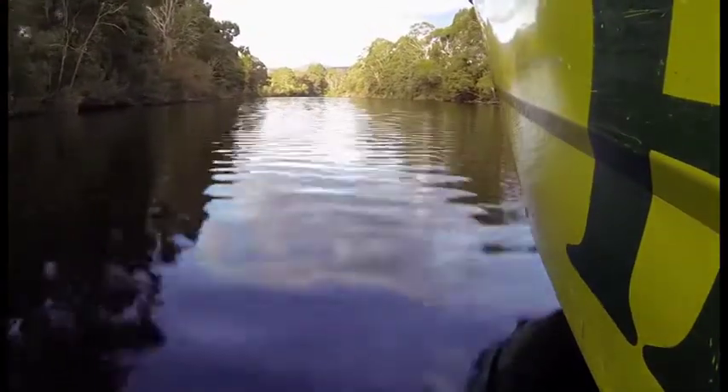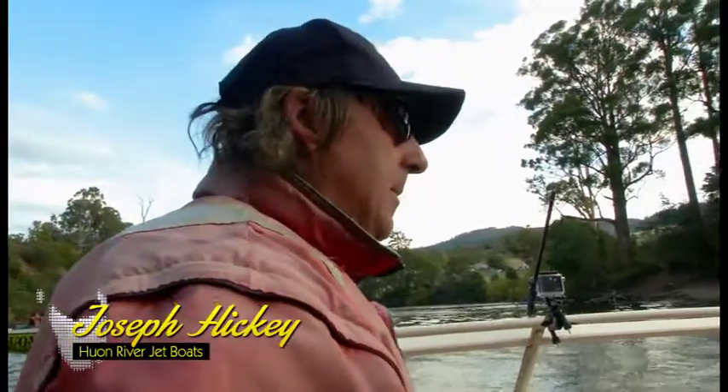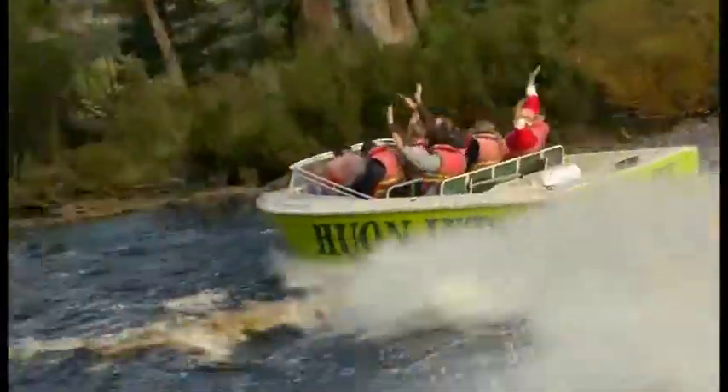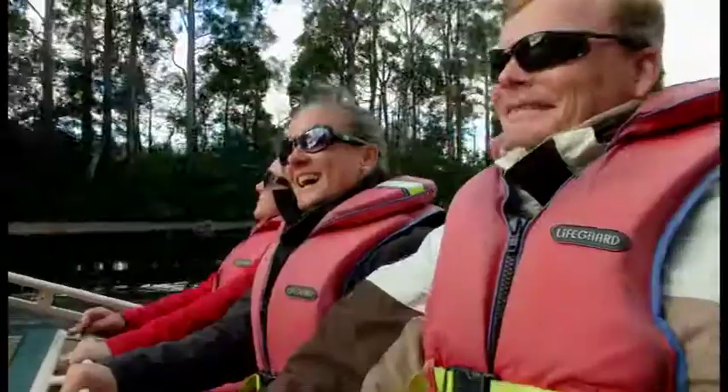We only need a hundred millimetres of water to get through. Think of the kitchen sink at home — you've got more water in that kitchen sink than what I need to get through. That's what allows us no propellers, no rudders, no keels. That's the special nature of the jet boat.